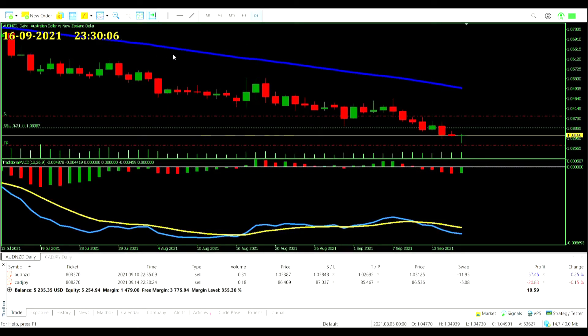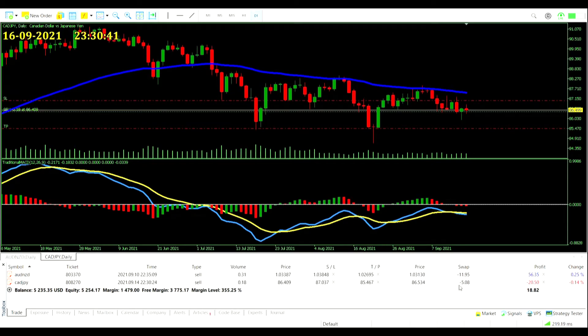Day 14 — just gone half past 11. Aussie Dollar New Zealand Dollar: it looked like it was going to go a tiny bit in our favor but it's pulled back against us. We actually got really close to that take profit but unfortunately a big pullback throughout the day. Hopefully we see a similar stretch and might be able to snag it. Swaps are really adding up — $11.95 so far.